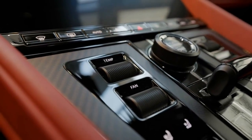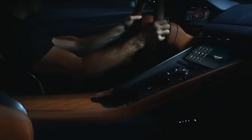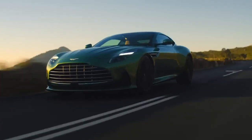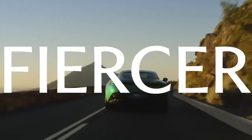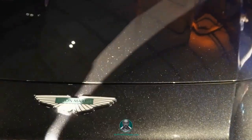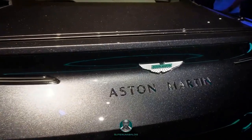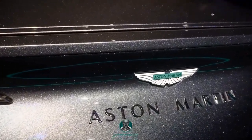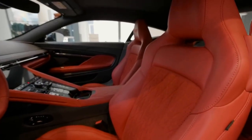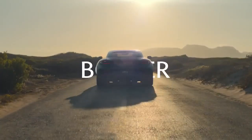Speaking of the infotainment system, Aston Martin introduces their in-house masterpiece with the DB12. Boasting a 10.3-inch screen, wireless Apple CarPlay, and Android Auto, the system seamlessly integrates modern technology into the driving experience. The onboard navigation features 3D mapping and online connectivity, offering convenience and functionality, while Aston also debuts their all-new smartphone app.